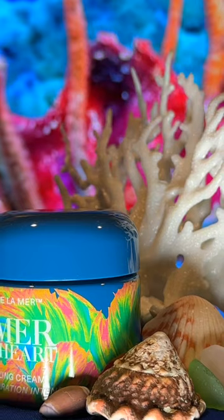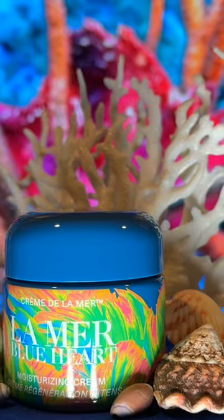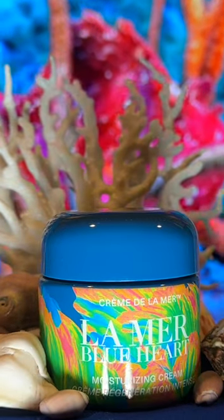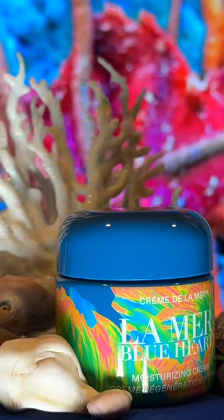And after a day of fun in the sun, indulge your skin with the moisturizing cream. This is the limited edition Creme de la Mer Blue Heart, and it will help keep your beautiful bronze glow all season long. And that's why I love La Mer, everyone.